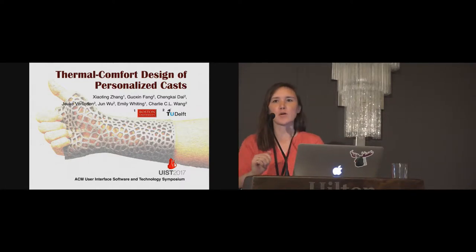This is a collaboration between Boston University and TU Delft titled Thermal Comfort Design of Personalized Casts.